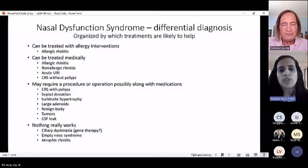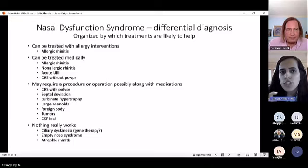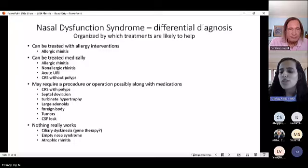Dr. Pandhia advises fellows taking histories to inquire about sneezing, nasal congestion, rhinorrhea, coughing, and post-nasal drainage. For older patients, the four cardinal features of sinusitis — facial pain/pressure, mucopurulent discharge, hyposmia/anosmia, and refractory nasal congestion — should also be assessed. Seasonality, whether symptoms are unilateral or bilateral, and temporal pattern (perennial vs. seasonal) are all important initial history elements, especially for correlating with allergy testing later.